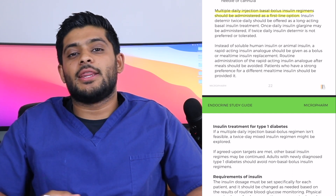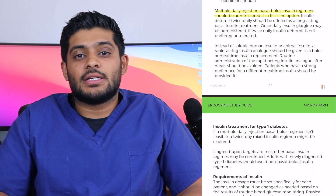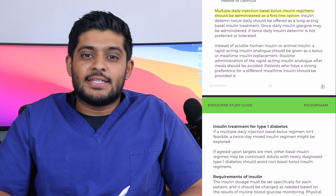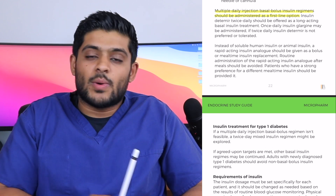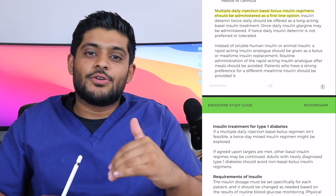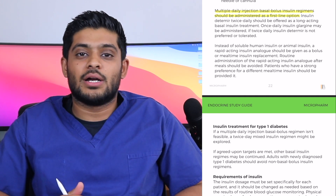When considering the basal insulin in a basal bolus regimen, the gold standard is insulin detemir, brand name Levemir, given twice a day. This is because the duration of action of insulin detemir is 20 to 24 hours, and after around 20 hours the level starts to decrease. Splitting the dose and giving it twice a day ensures better 24-hour coverage.